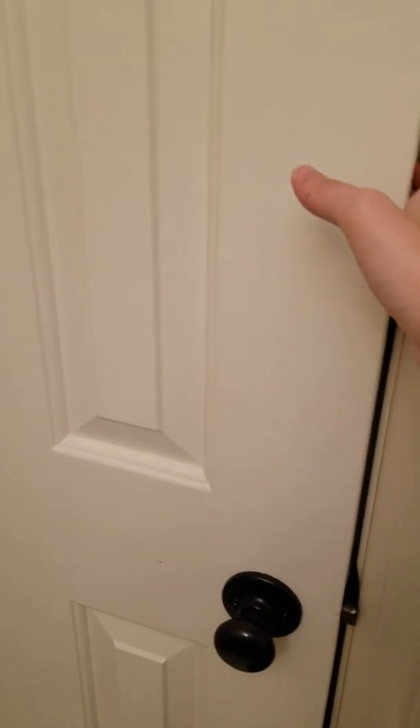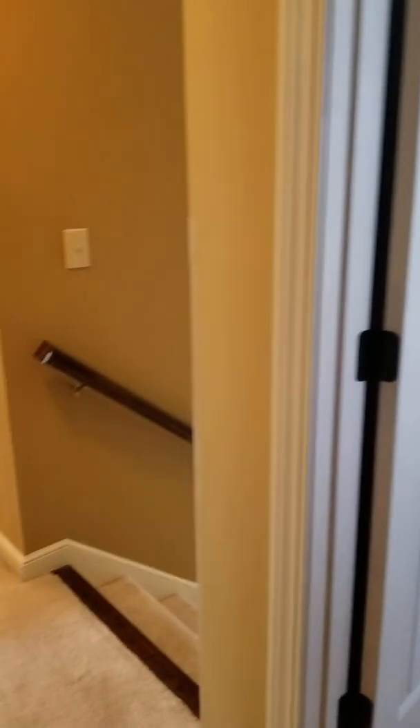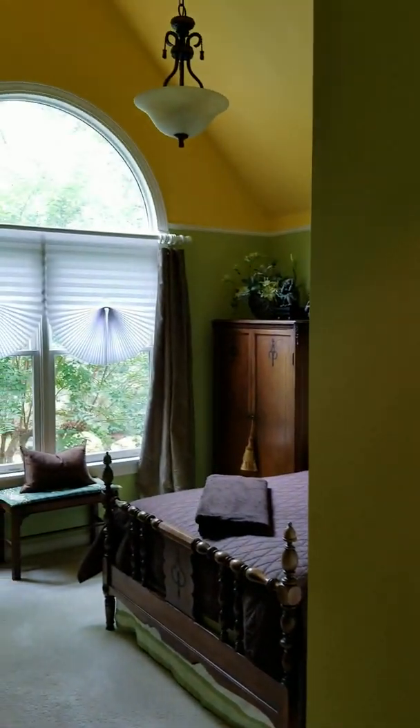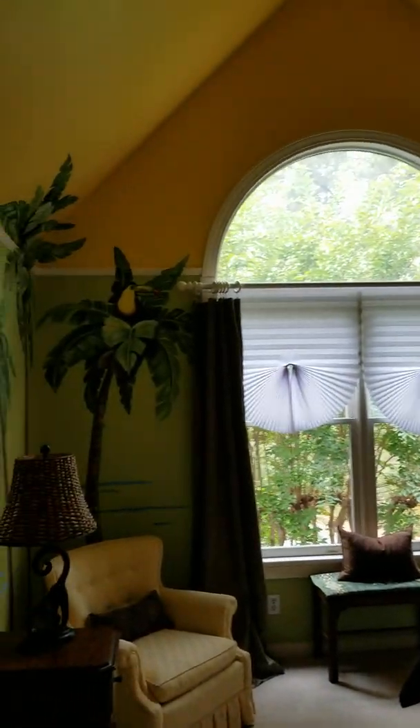Clean bathtub. You can't open this door because of the rug, but there's a laundry chute and storage in this bathroom. I wouldn't pick these colors, but it's really tastefully done.